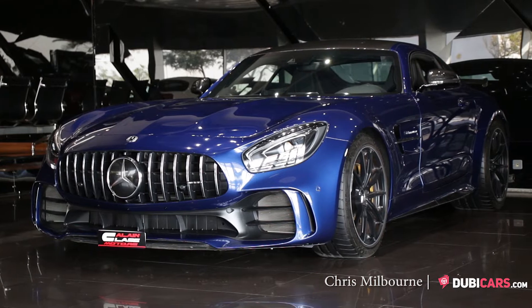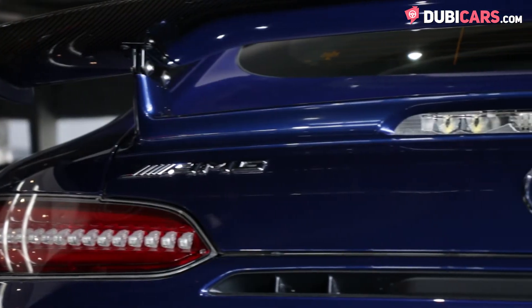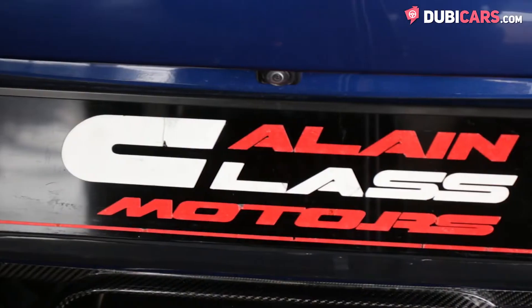Hello, this is Chris at DoobieCars.com, and this is a 2018 Mercedes-Benz AMG GTR, for sale at Alain Class Motors.